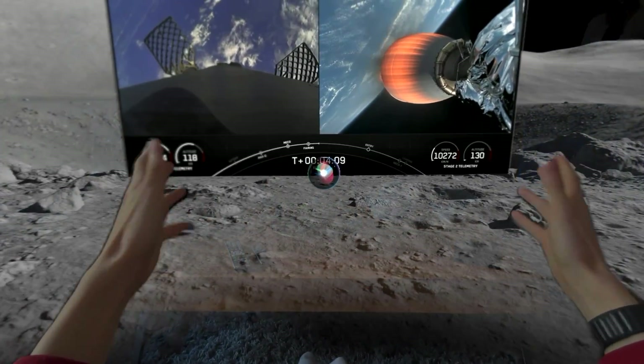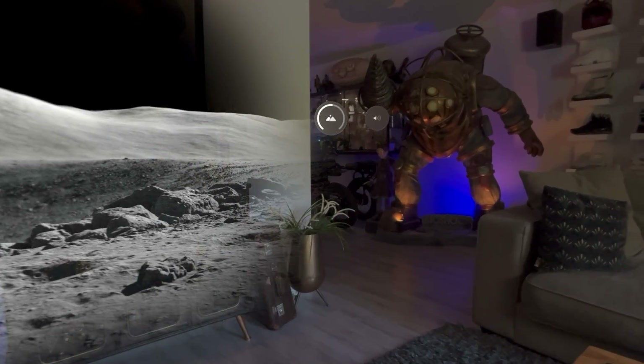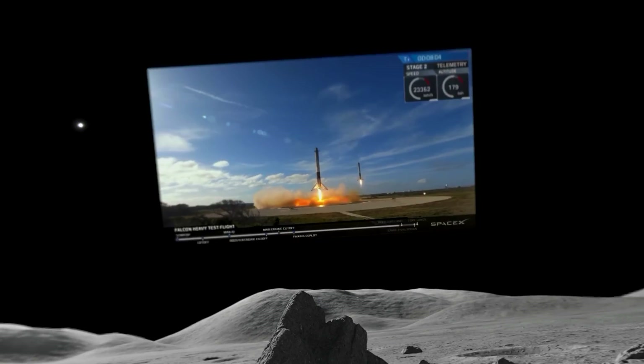For full immersion, you can ask Siri to take you all the way. Seeing your house transform into a moon landscape never gets old. And neither does the fact that you can move the screen up high so you can watch it while lying down.